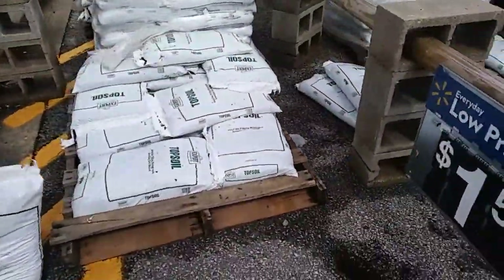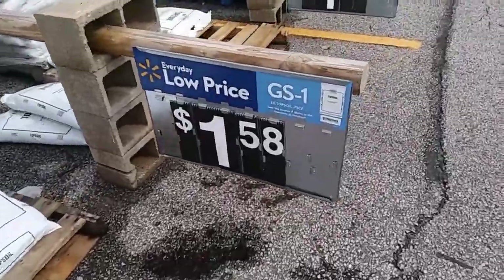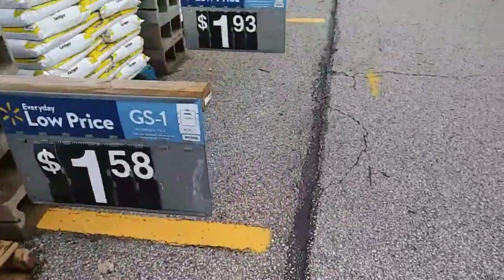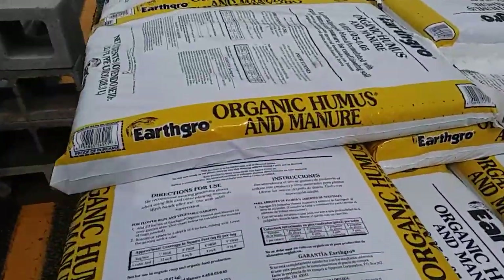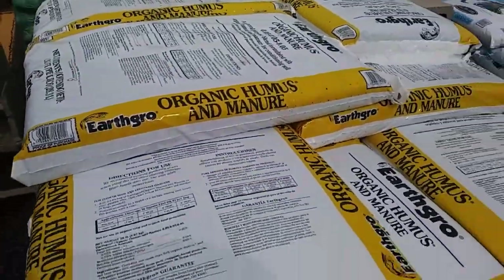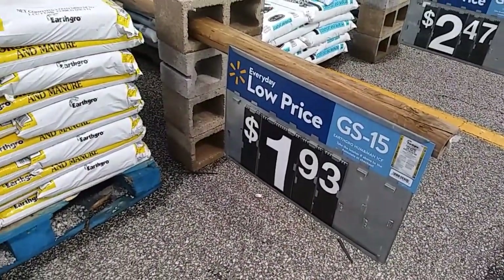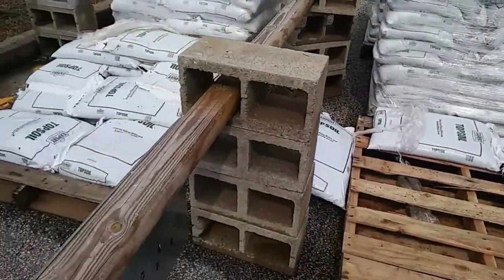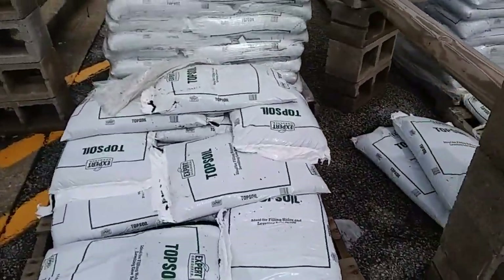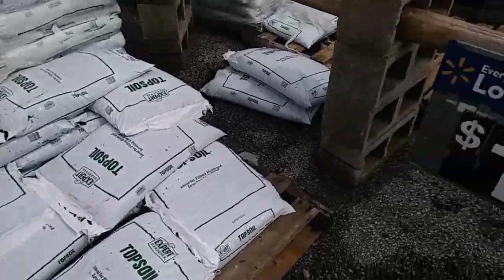I know you're gonna hate me — plain old topsoil, $1.58 a bag, and this Earth Grow organic humus and manure. A mixture of those two for $1.93, and I've always been able to grow really well in that. Of course I add fertilizers later, but I'm just planting seeds right now, so that's what I'm going with.